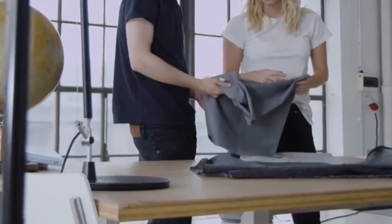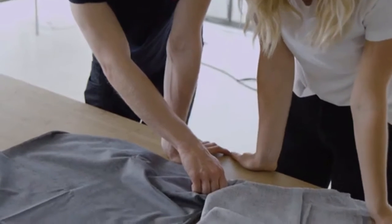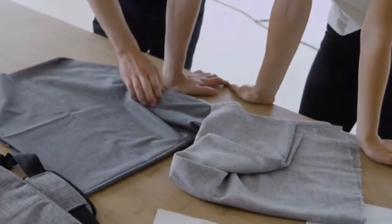We sourced a highly durable and water-resistant 100% cotton fabric, and we went through a lot of fabrics to get there. This makes for a more eco-friendly, lightweight, water- and tear-resistant solution, challenging the notion that leather is the ideal material for a wallet.